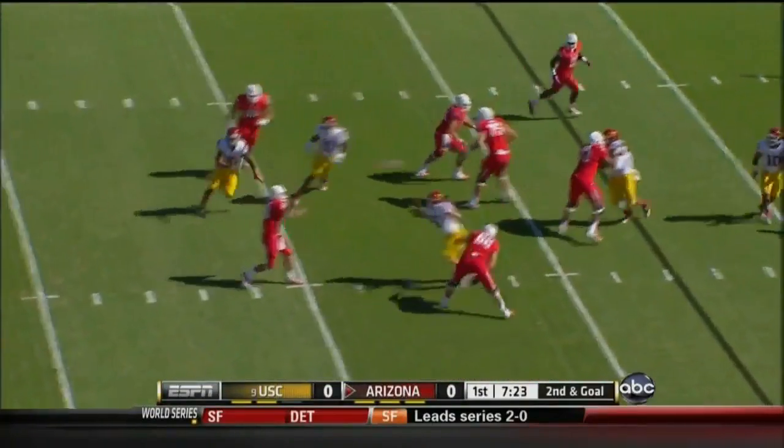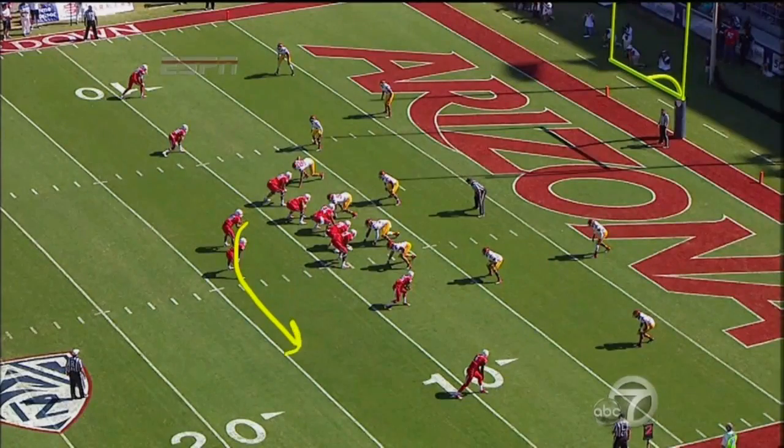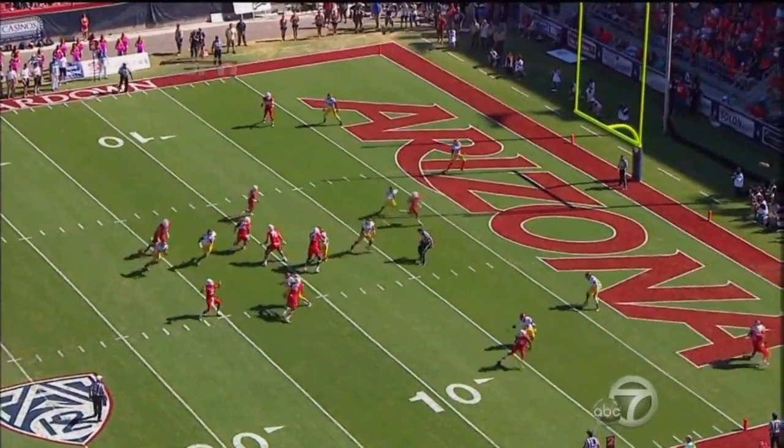Second and goal. Scott to the end zone — touchdown! When they bring Matt Scott to the outside, this defender will start to float. And here's the area inside. Great conception, great patience by Scott.